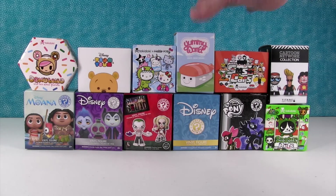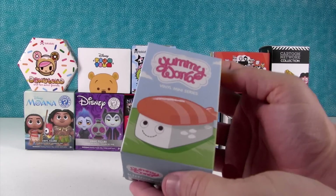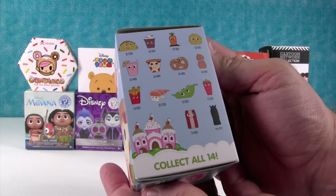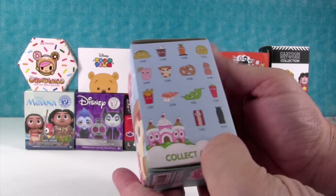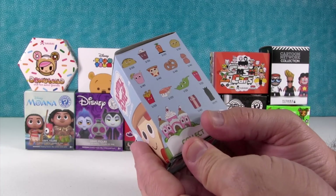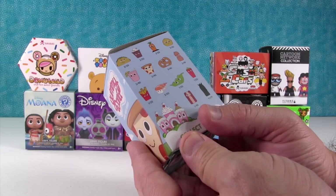I'll just get us started with the Yummy World. These are by Kid Robot and these are awesome. They have a big peanut on the side. Here's all the people we can get, and they come with bacon. That's who we're looking for because we don't have bacon yet. We need bacon. If I don't get bacon, I think I would like to get the peas.